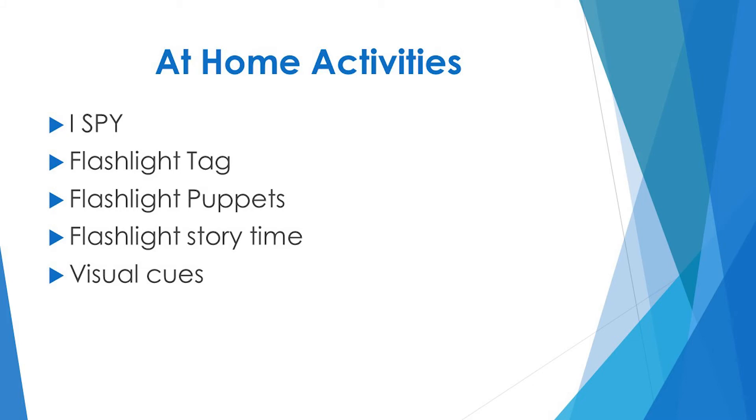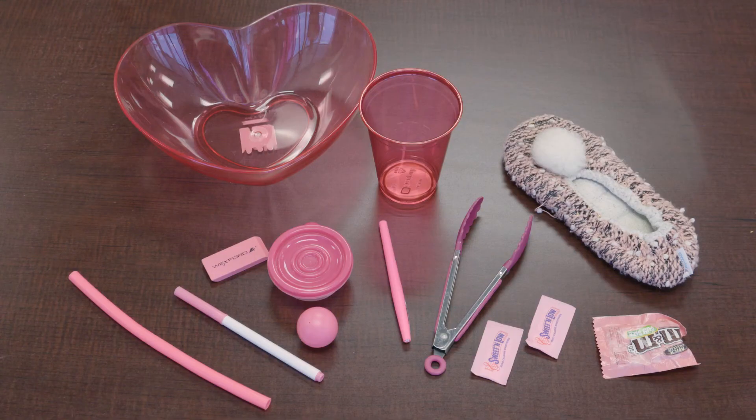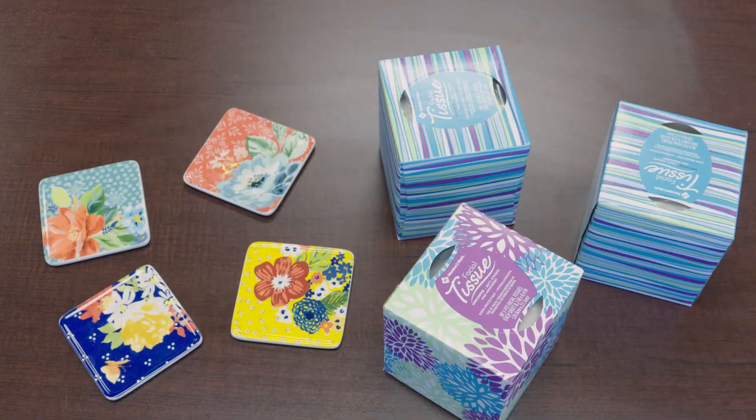Activities that you can do with your child at home to help work on the visual processing system include a game of iSpy, flashlight tag, flashlight puppets, and flashlight story time. During the game of iSpy, have the child search for specific objects around the house or have them search for objects of the same color, shape, or size.